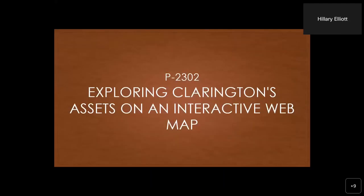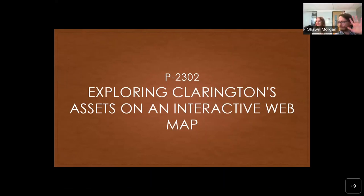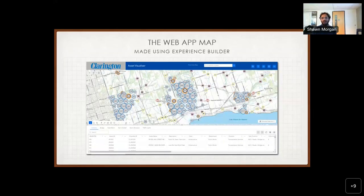My name is — and I'm here to speak about my project for the collab. I am from group 2302, where we made a web application for the Municipality of Clarington. Here is how the app looks. Our main goal was to present what assets the Clarington municipality had and how they could visualize them on a map, because everybody looks at data from a database which is not interactive. When you get the same data on a map, it becomes more interactive and you can get more details about each asset.